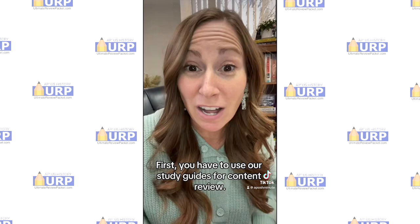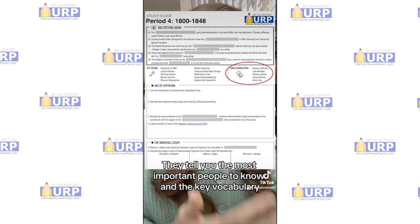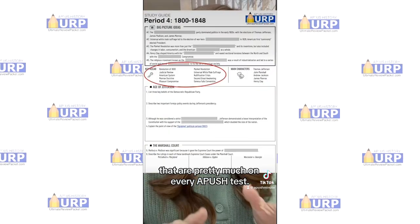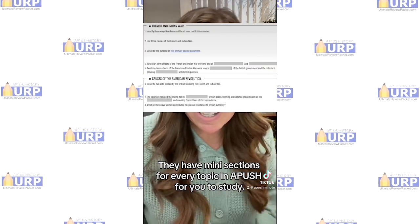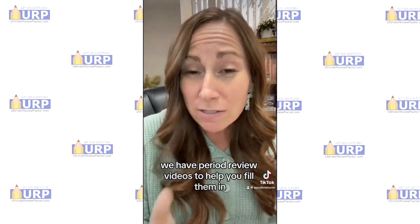First, you have to use our study guides for content review. They tell you the most important people to know and the key vocabulary that are pretty much on every APUSH test. They have mini-sections for every topic in APUSH for you to study. And the best news is we have period review videos to help you fill them in and detailed answer keys for each.